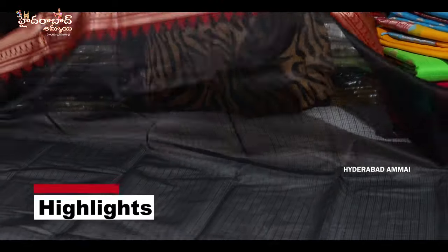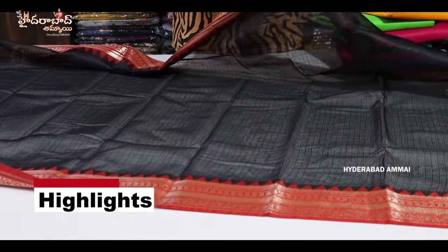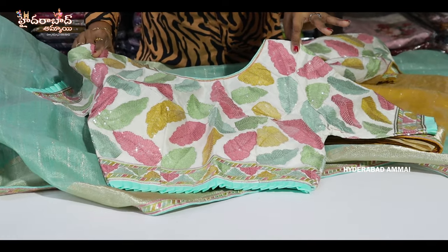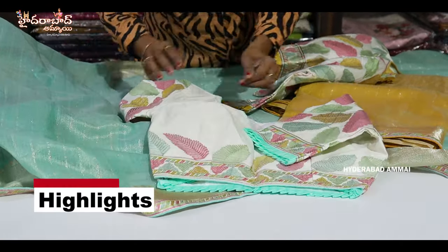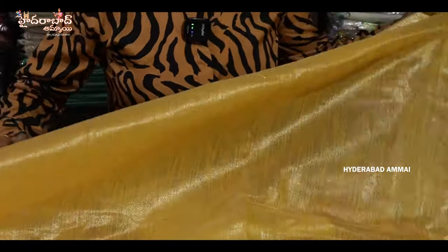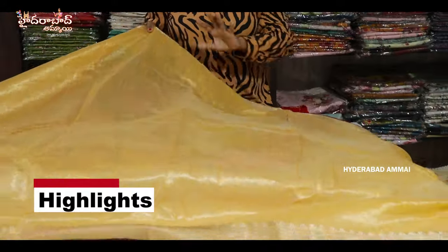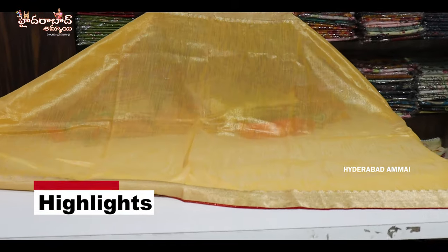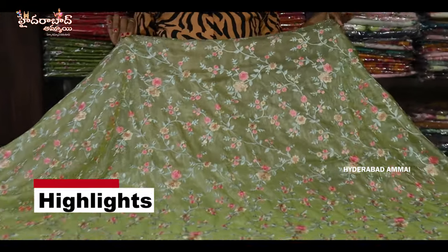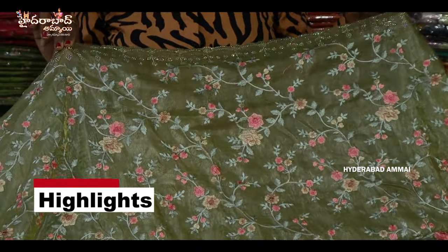They are very lightweight and they have a festival look. They have ready-made blouse included. They are very common and they have a shimmer mix in the chander. They have different kinds of fabrics in the designer. We have a gold shade. They are very shiny and very lightweight.